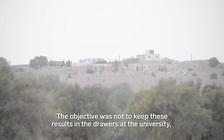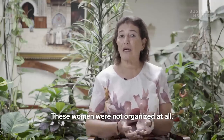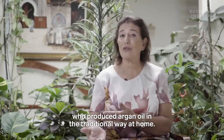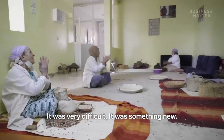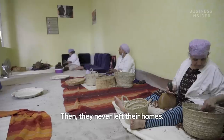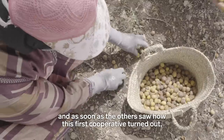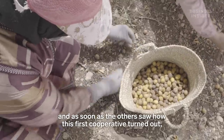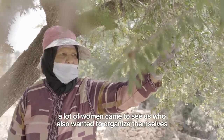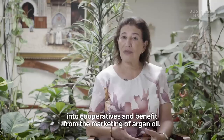The objective was not to keep the results in university drawers, but to go out into the field, organise the sector, organise these women who were not organised at all, who were producing argan oil in a traditional way at home. It was very difficult, it was something new, and they didn't know what a cooperative was — they had never left their homes. We started with these 16 women, and as soon as others saw what it had produced for this first cooperative, many, many women came to see us, wanting to also organise themselves into a cooperative and benefit from the commercialisation of argan oil.